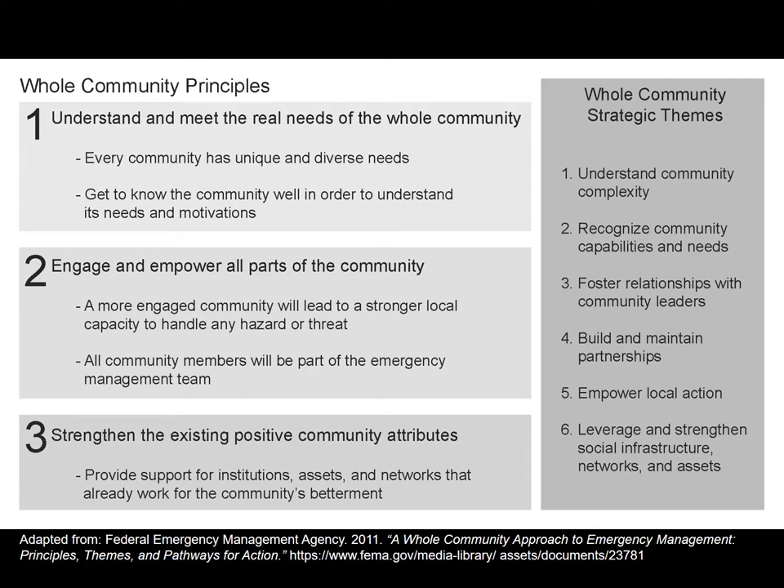A lot of the strategies in this document are about building-related systems, but making sure there is strong social cohesion among all people in the neighborhood can actually help to overcome hazard events as well. Getting community members engaged in the process and making sure people are checking on each other helps handle threats. Getting all community members to be part of emergency management is pretty important. FEMA has more information on the whole community approach to emergency management.